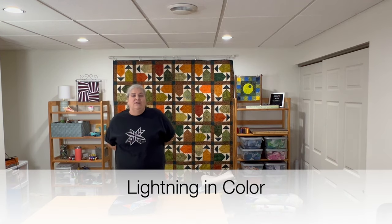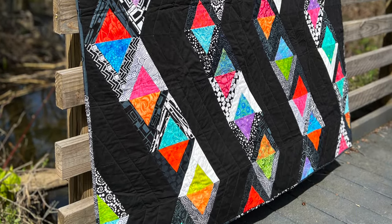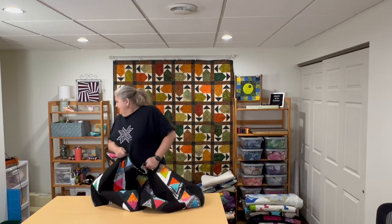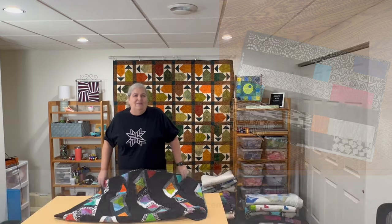Next up, the challenge was to make something with triangles — no other set parameters. So I came up with a paper-pieced triangle design, which I still want to turn into an Etsy pattern. I used gorgeous black and white fabrics and highlighted bright jewel-tone Island Batik fabrics. The black and whites were a strip set that worked perfectly. I think I called this one Lightning.